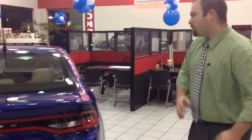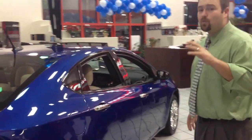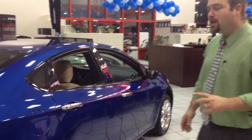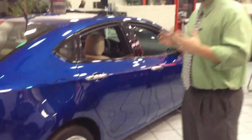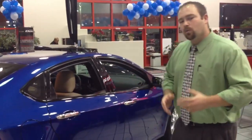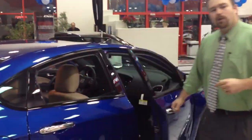Dodge is going to back all of this up with a class-leading 3-year, 36,000-mile basic warranty and a 5-year, 100,000-mile powertrain warranty. That tells you not only do you have all this new technology, but it's something that's going to last you for a long, long time. So why don't you come on down, take a look at the new Dart — let's take this thing for a drive and get you in it today. Thank you.